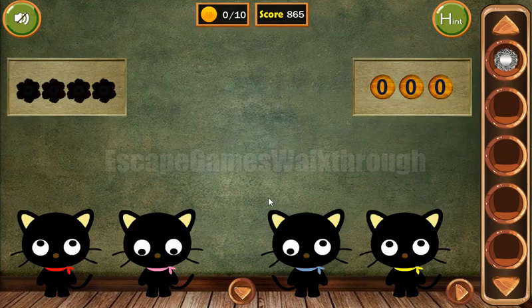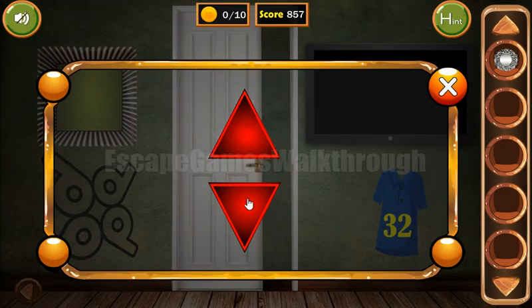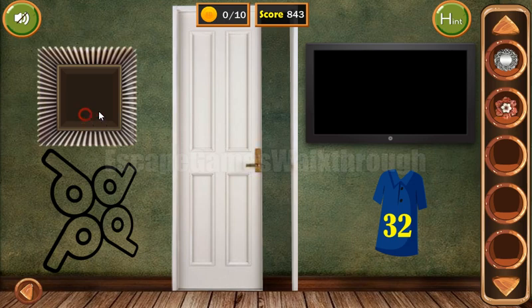Looking at the eyes of these kitties, we have up, up, 3 times down, and 3 times up — so 2 times up, 3 times down, and 3 times up. We've got a flower. Now let's look at the color direction of this digit 6.